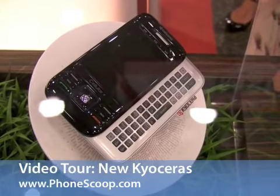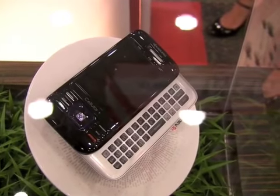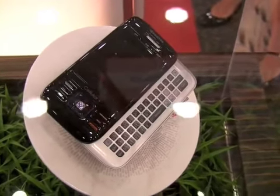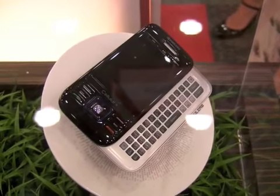Kyocera is not making any official announcements at this year's CTIA, but it does have a few devices here under glass casing. Unfortunately we're not able to put our hands on them, but we will get a nice little feature walkthrough from our friendly Kyocera staffer.